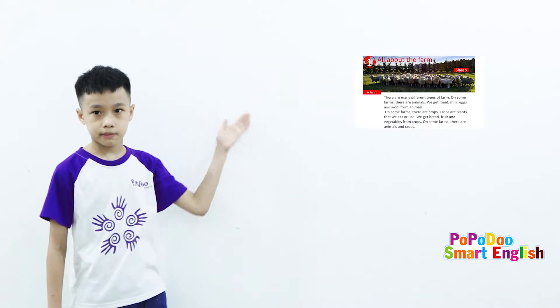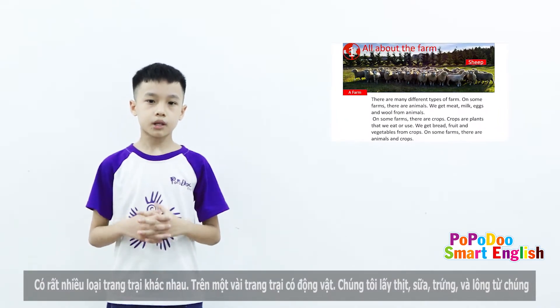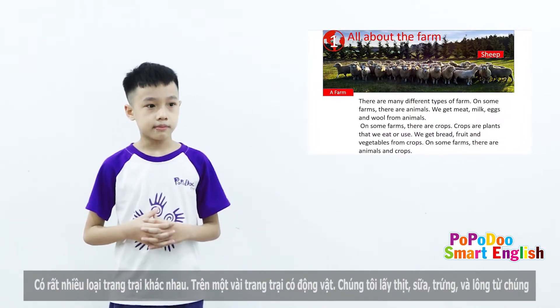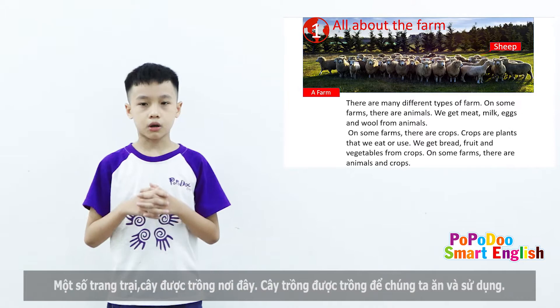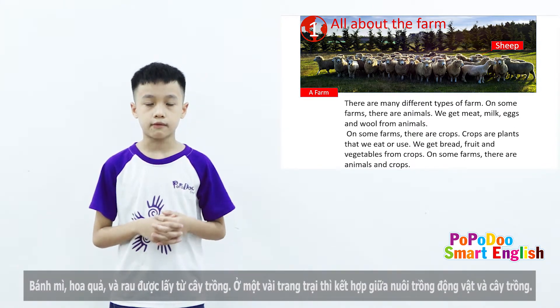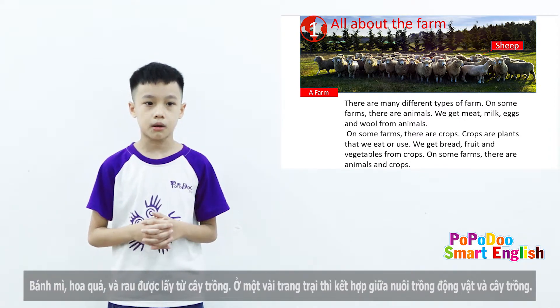All about the farm. There are many different types of farm. On some farms, there are animals. We get meat, milk, eggs, and wool from animals. On some farms, there are crops. Crops are the plants that we eat or use. We get bread, fruit, and vegetables from crops. On some farms, there are animals and crops.